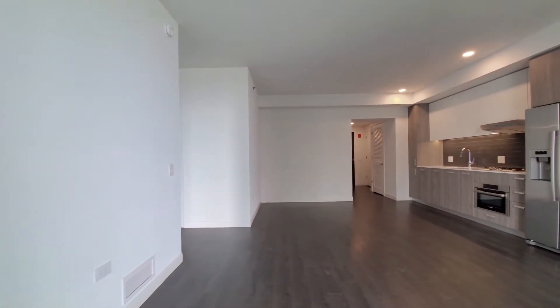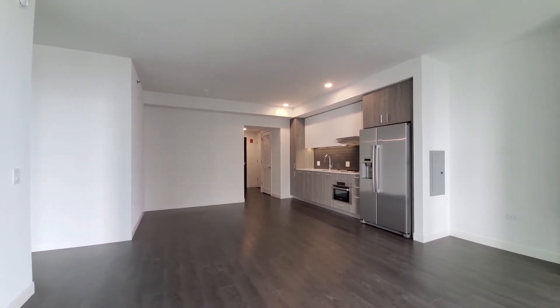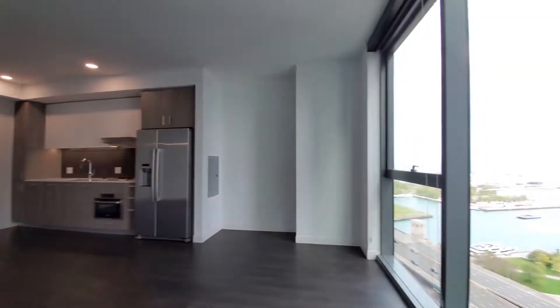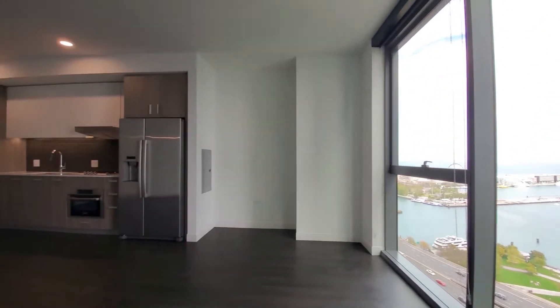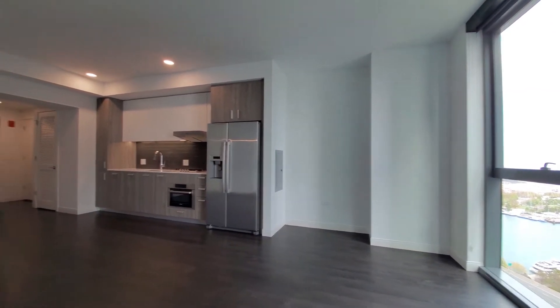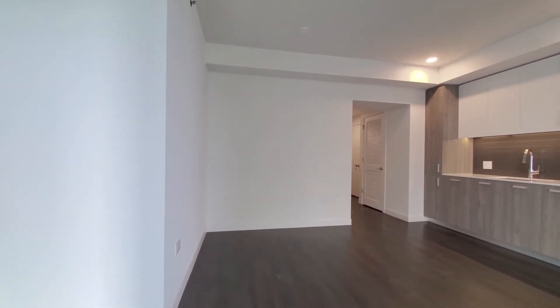You have high ceilings and plank flooring extending throughout the apartment, a generously sized living and dining area, an open-plan kitchen, roller shades on all the windows, and a nook that appears to be ideal for your home office desk. Plenty of space for your dining table and additional furniture.